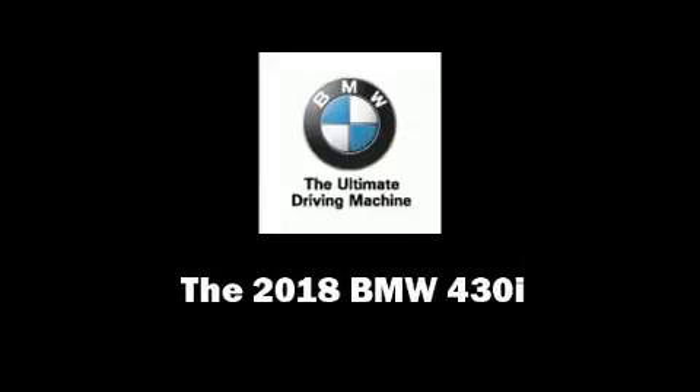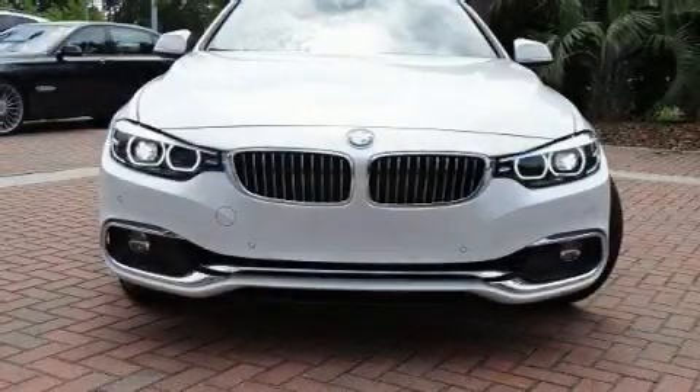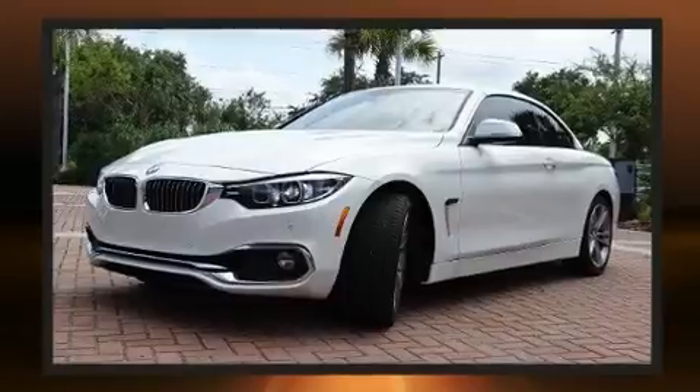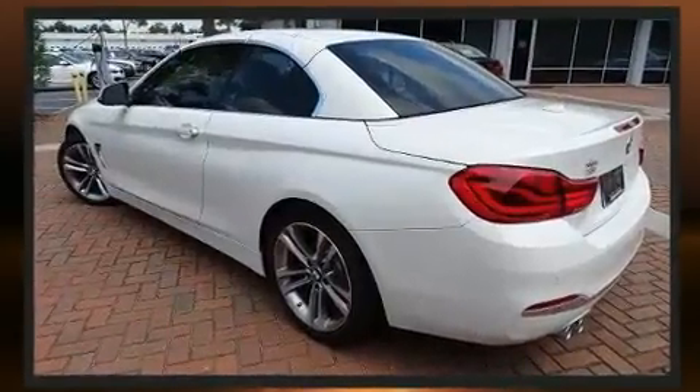Experience driving perfection in the 2018 BMW 430i. This two-door, four-passenger convertible leads among competitors in its segment. BMW made sure to keep road handling and sportiness at the top of its priority list.